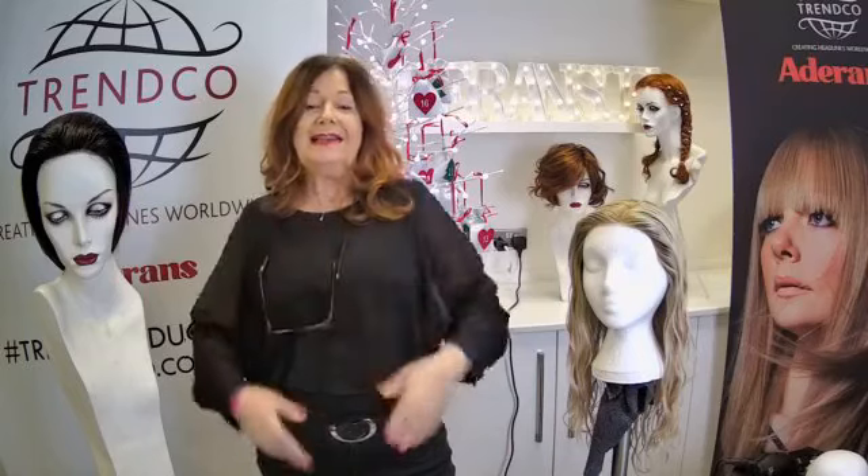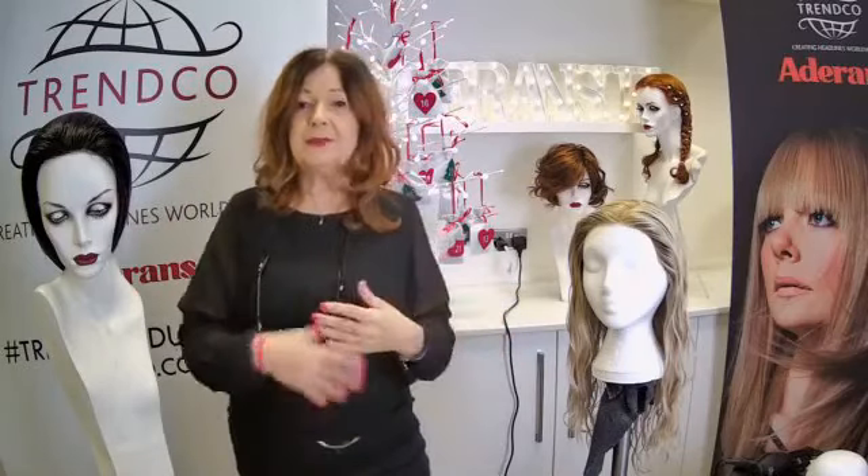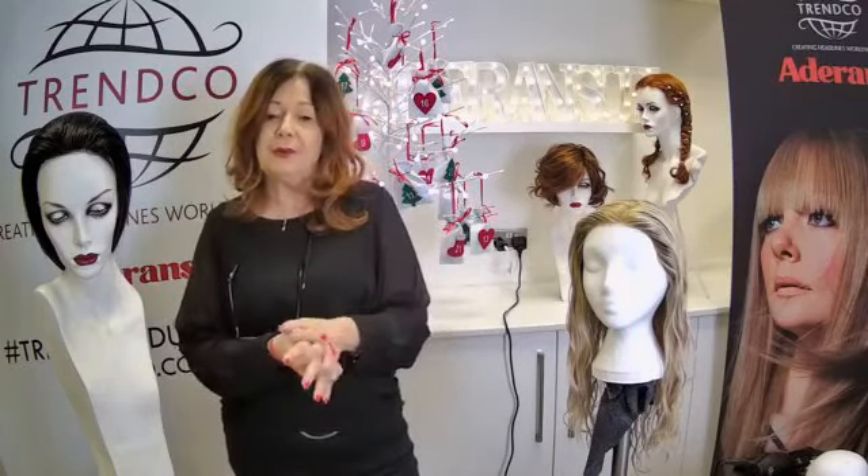With our wig collections and colors, we always start looking at new collections at least 18 months to two years before they're launched. We're always looking forward, trying to predict what's going to happen in fashion a year or two ahead. We take a lot of our influence from fashion designers, catwalk shows, and we talk to leading hairdressers about what they're predicting for the future.